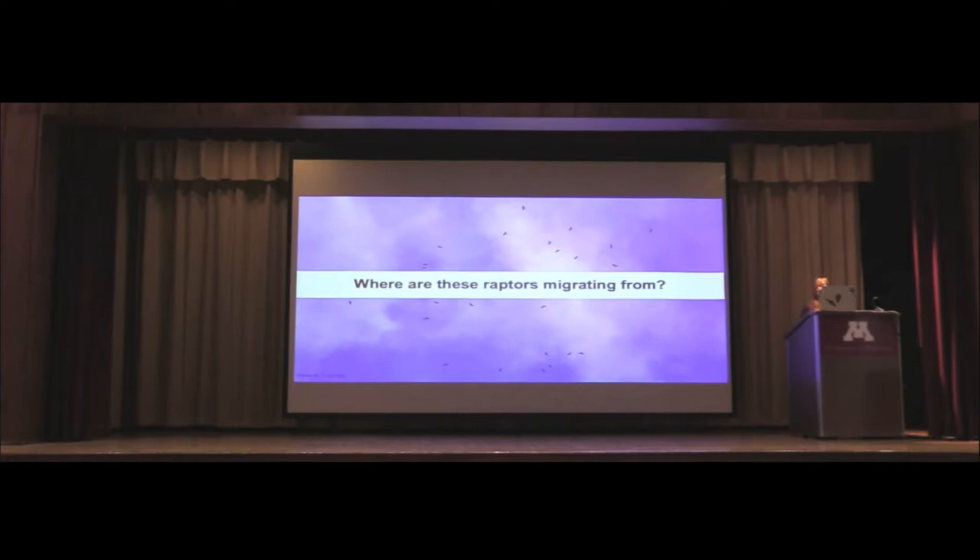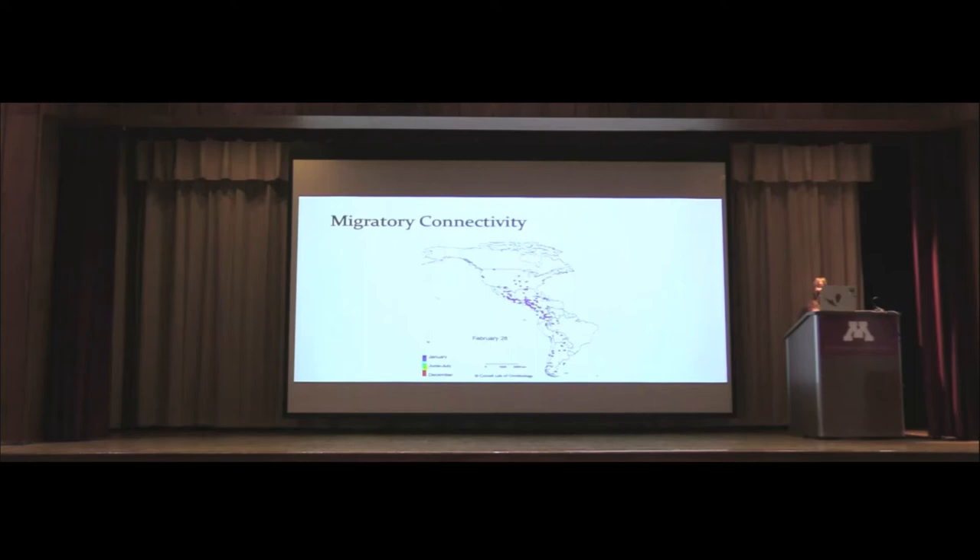The tricky thing with migratory animals is they move, so it can be really difficult to study them because they inhabit many different locations throughout their full annual cycle, and each of these locations is essential for their survival and for their population to keep going. When we think about a migratory species, we like to talk about migratory connectivity — the linking of individuals or populations between different stages of their full annual cycle, including breeding, migration stopovers, and non-breeding areas.